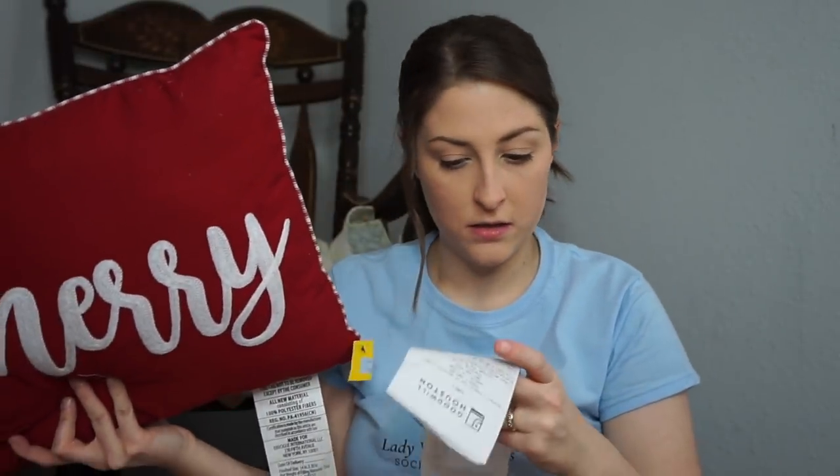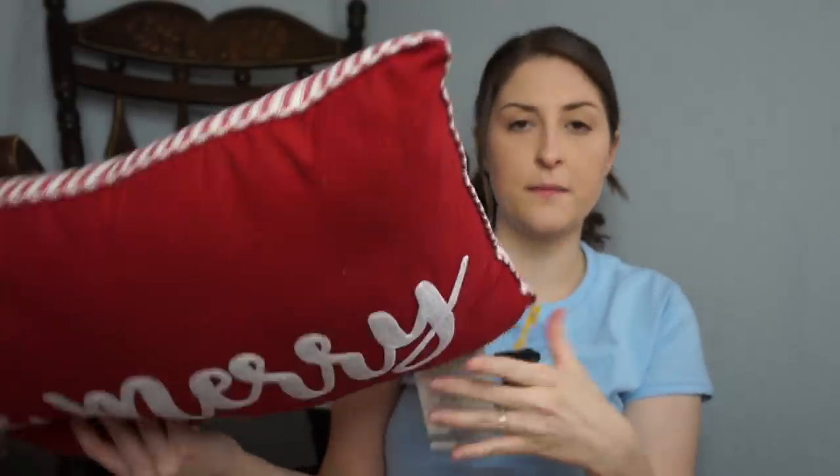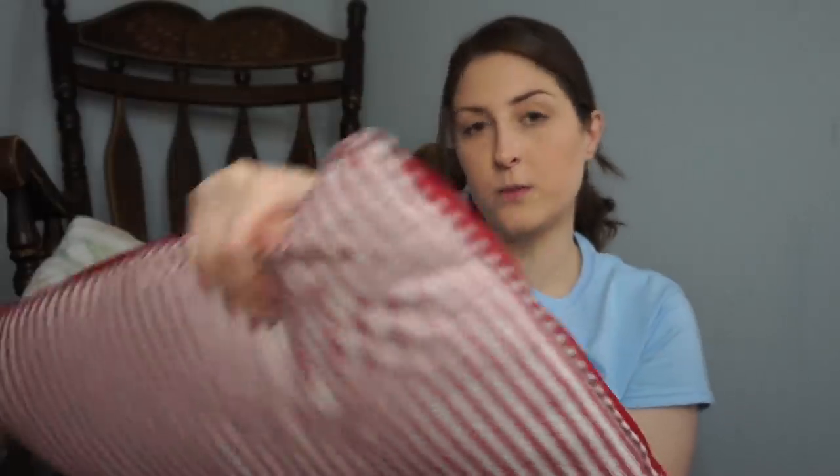And then I got all this stuff at one trip. I found this 'Be Merry' pillow. While I'm pretty over Christmas, I thought I would be happy that I purchased it when Christmas rolls around. It was only $1.99. I think it's from Walmart, actually — Mainstays. It says 'Be Merry' on one side, and then it's got a ticking stripe on the other side, which I like. I would probably use it facing the ticking stripe way. Just a cute little lumbar pillow for $2.